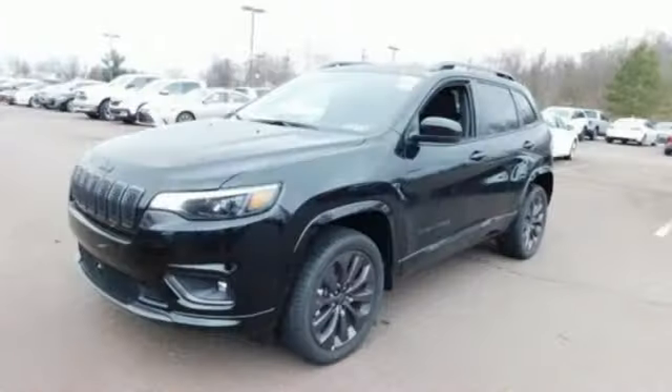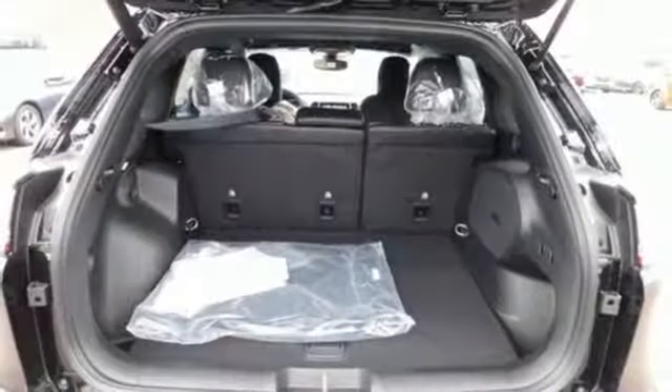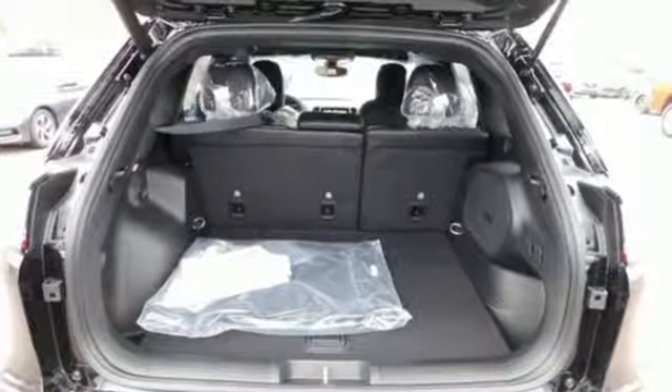Dual zone climate control, V6 engine, active grille shutters, electronic shift on the fly, and power heated mirrors.